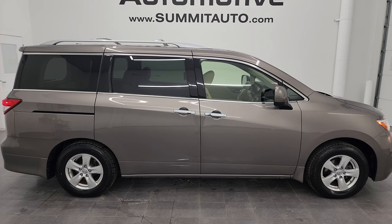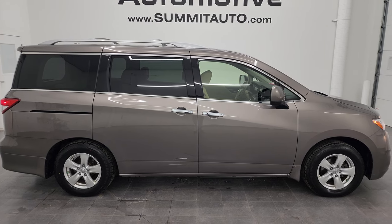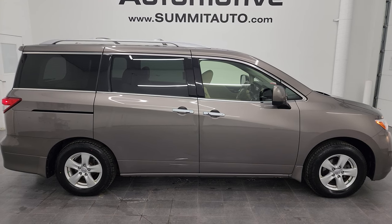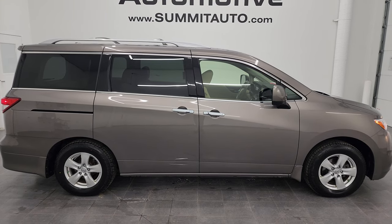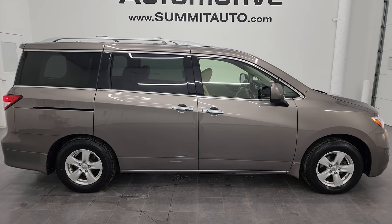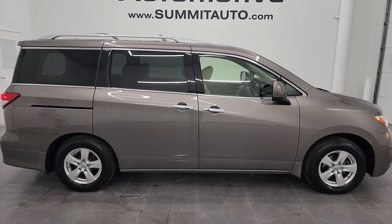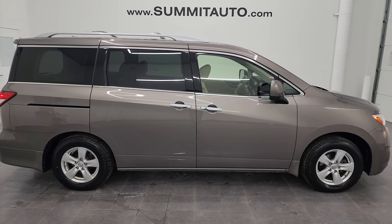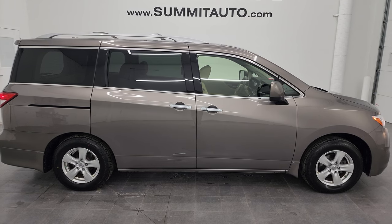In a second you'll see a link to subscribe to my YouTube channel in the upper left, a link to more Quest videos in the upper right, a link to this vehicle on our website in the lower left, and a link to one of our latest videos in the lower right. We're super excited to help you with this ultra clean 2015 Nissan Quest SV in titanium metallic. Thanks again for checking out the video — remember to like, subscribe, and share on the YouTube channel.